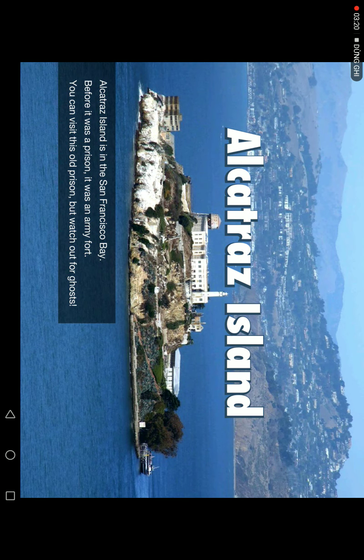Alcatraz Island is in San Francisco Bay. First, it was a prison. Then it was an army fort. You can visit the old prison today, but watch out — it's quite something.